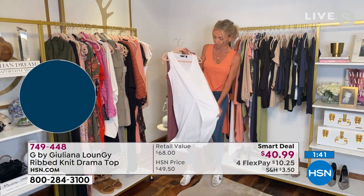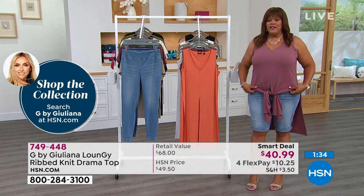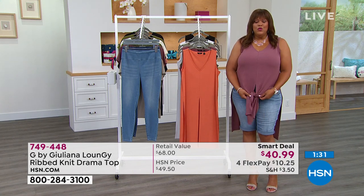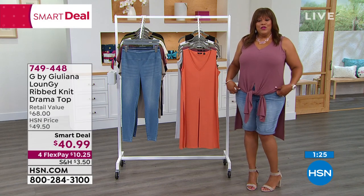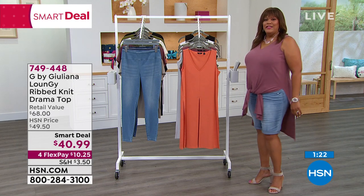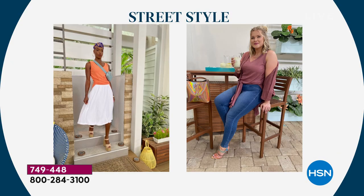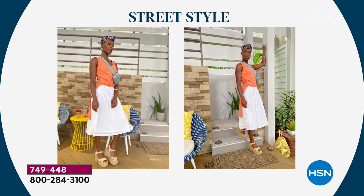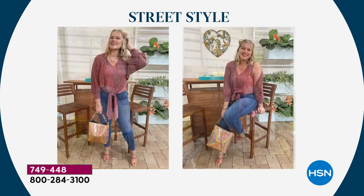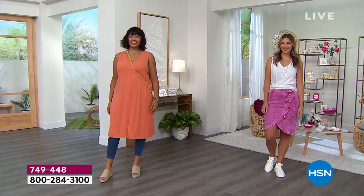This is 64% poly, 28% rayon, 8% spandex. I tied it in the front — so cute. You can untie it, wear it with shorts, tie it in the front, tie it in the back. You have this nice little drama in the back that is just a head turner. This fabrication feels so rich. It looks like a ribbed knit sleeveless tank top, but this is almost like a tank duster — a tankster. It's a tank and a duster. It's street style, and to be able to get this much fabric and flowiness is incredible.